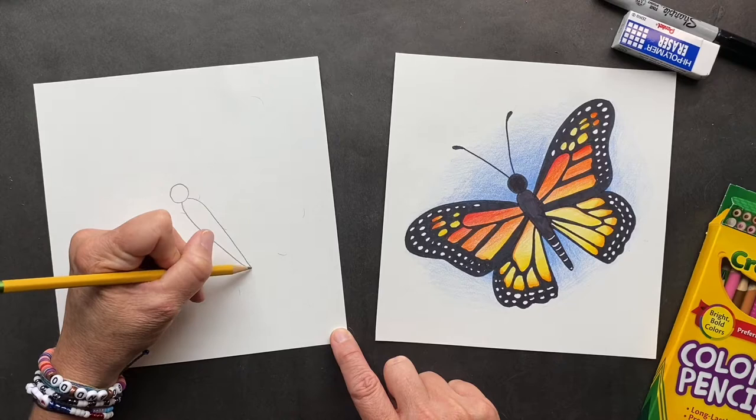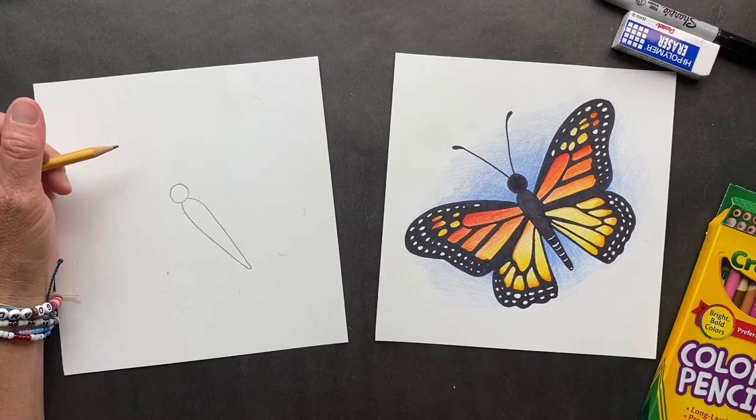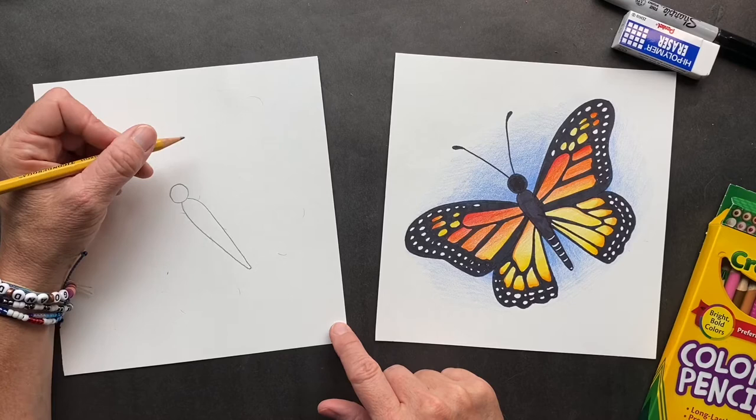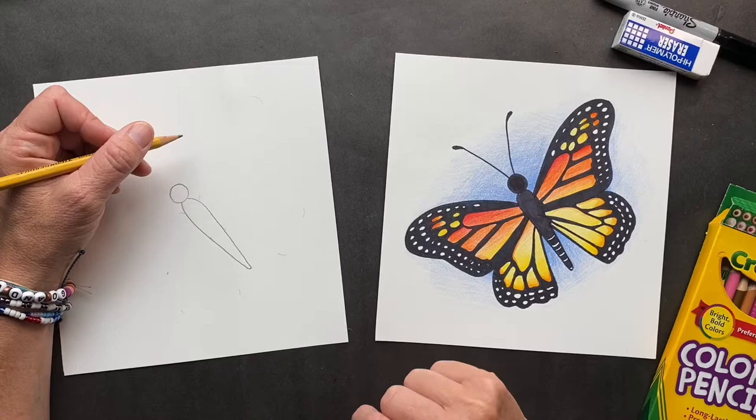I've learned a lot of amazing facts about butterflies. This is a monarch butterfly and they spend their winters in Mexico, then they travel 3,000 miles to the northeast US and Canada for the summer. That's 100 miles a day — they are flapping their little wings to get where it's warmer.